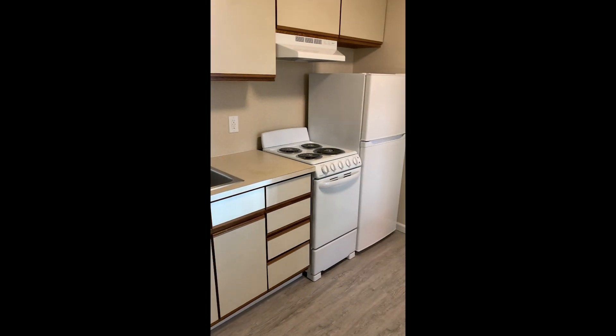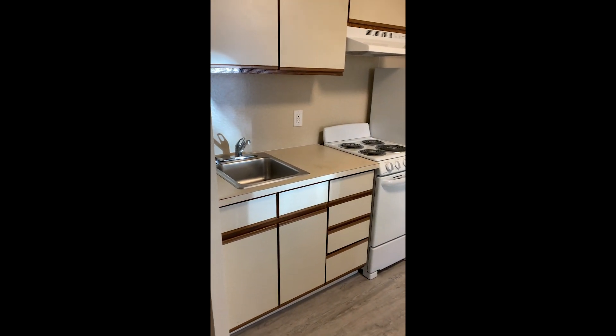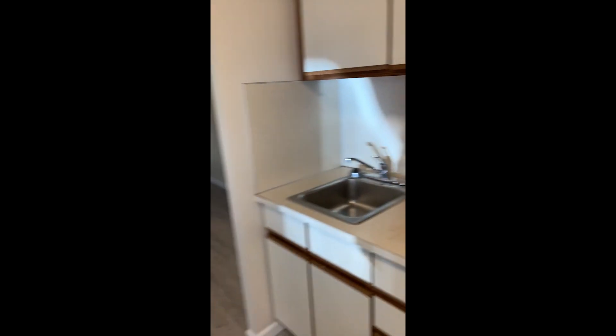The kitchen features updated appliances, an updated hood, and new paint. This view is from the kitchen looking back into the living room.